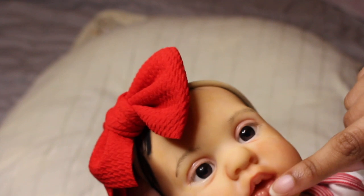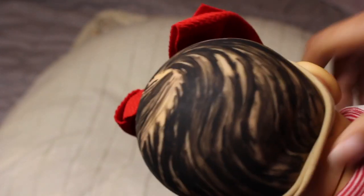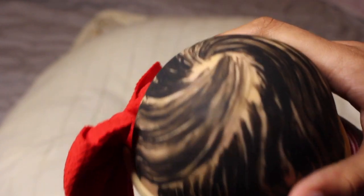She has brown eyes, she has lashes, and she has eyebrows — her eyebrows are really nice. I love her lips, her coloring, and how they're glossed. She does have painted hair. I was going to root this baby but decided against it. This baby is considered a boo-boo baby by her artist; however, I don't see anything wrong with her. She is a perfect starter baby.